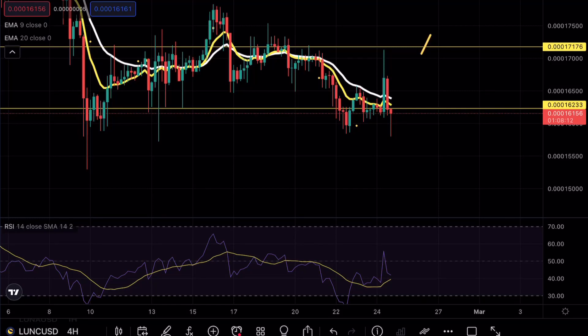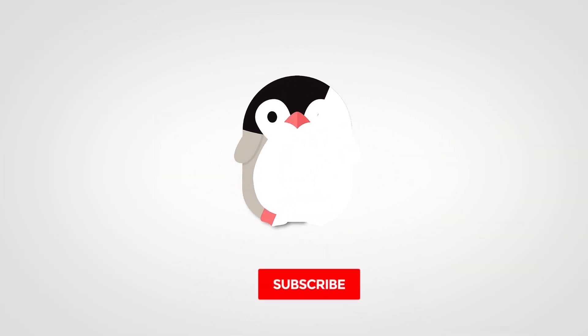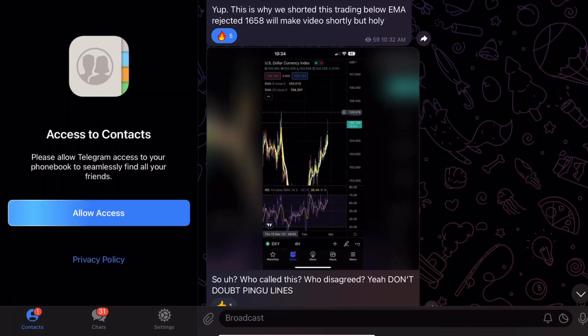Luna Classic broke a crucial support level, and if that sounds interesting to you, make sure to continue watching this video. We have been absolutely killing it in Telegram — we made an insane 90% this week, so if you guys still haven't joined, make sure to do so. There is a ton of insight with market conditions as well as my trades in Telegram.